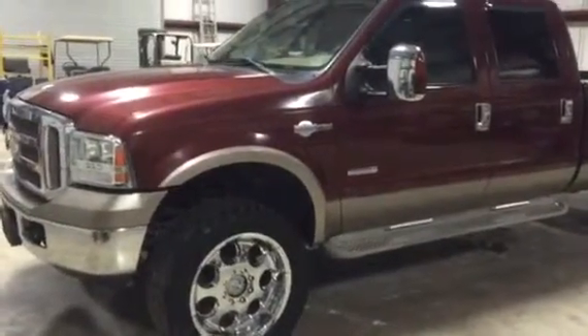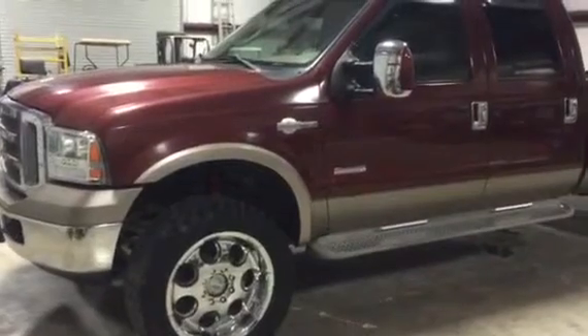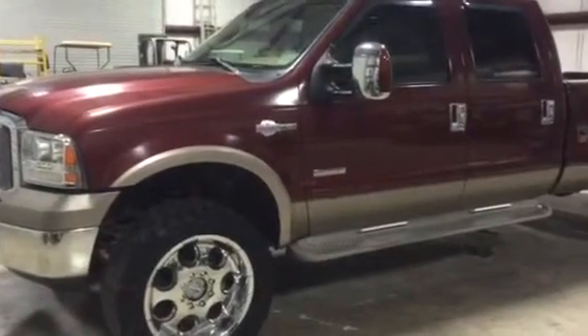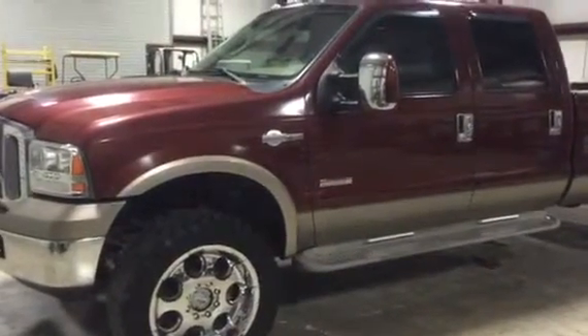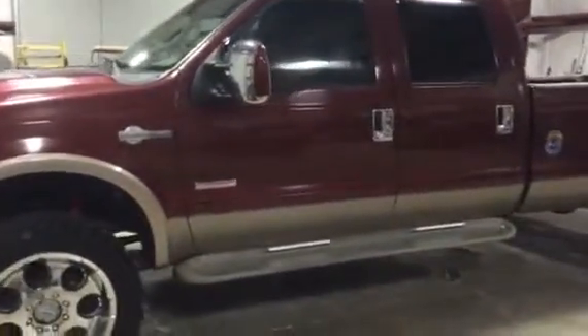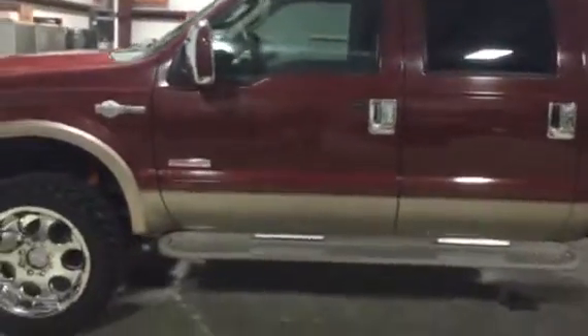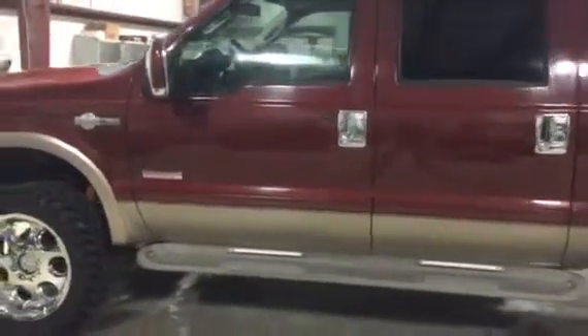We're going to take a look at this 2006 Ford F-350 single wheel one ton crew cab King Ranch 6.0 diesel engine automatic transmission truck. It's a single wheel one ton long wheelbase — very hard to find — and it's a King Ranch.